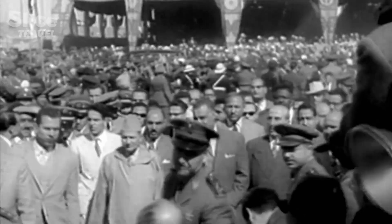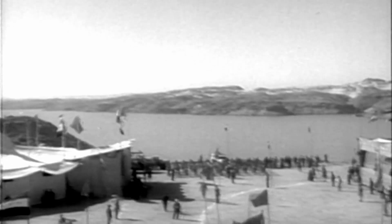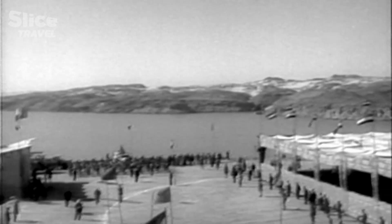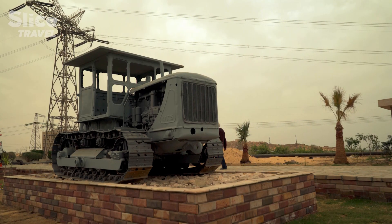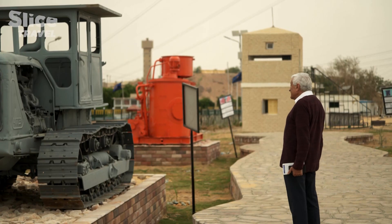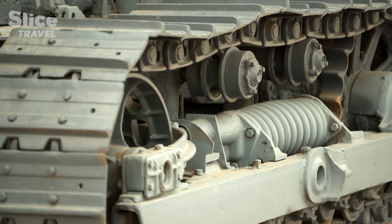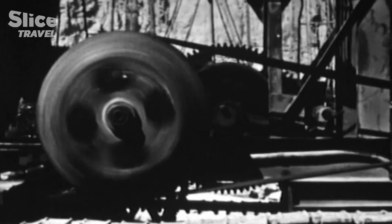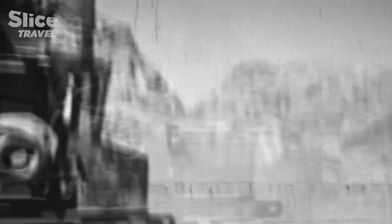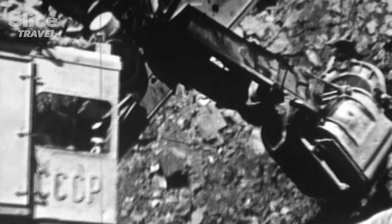In the 1960s, Nasser ruled Egypt. A fervent defender of Arab nationalism, he wanted to proclaim the independence of his country to the whole world. The Aswan Dam became his great achievement. The United States refused to fund it, so Nasser appealed to the Soviet Union and was successful. Work started in 1960, with 36,000 workers toiling day and night in temperatures sometimes exceeding 55 degrees.